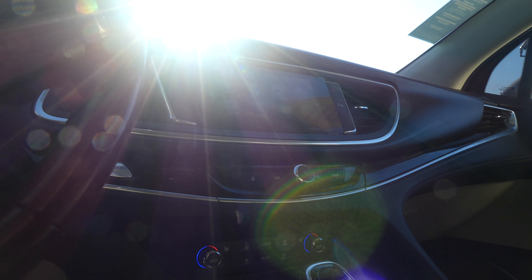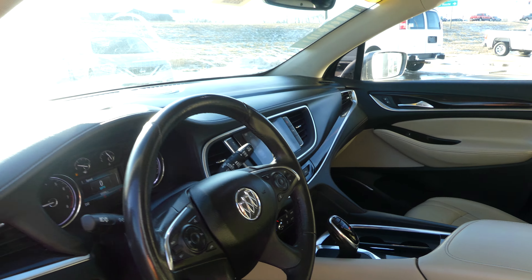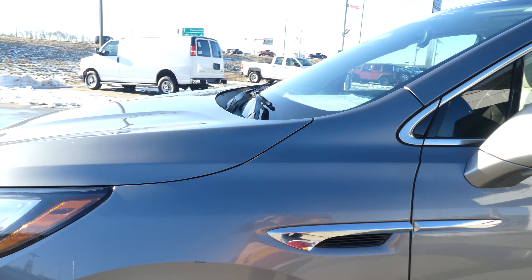Dual climate control, one-touch keyless ignition. Black leather steering wheel features cruise control settings and hands-free calling and audio. Satin steel metallic exterior paint, finished off with the black and chrome Buick grille. This vehicle does come equipped with remote start.